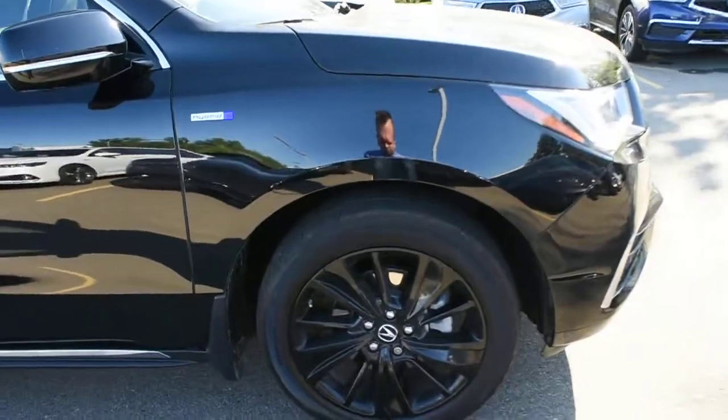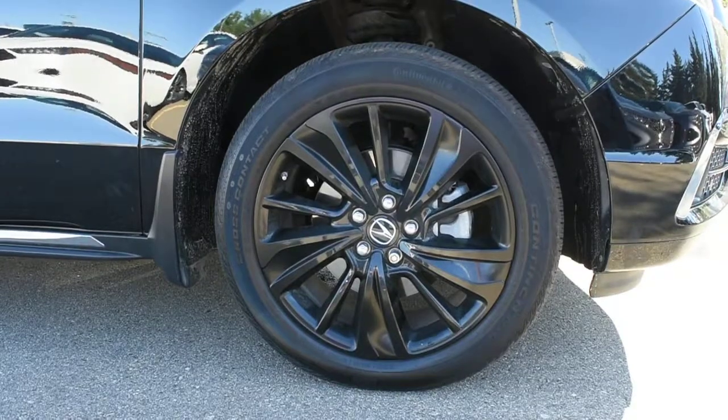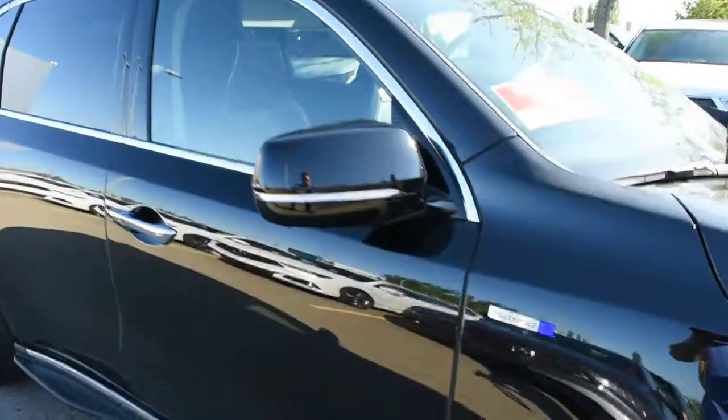Down below, you have accessorized 20-inch black alloy wheels with Continental all-season tires. Another OEM installed accessory — you have your integrated running boards. Located on the side fenders, you have your hybrid badging.